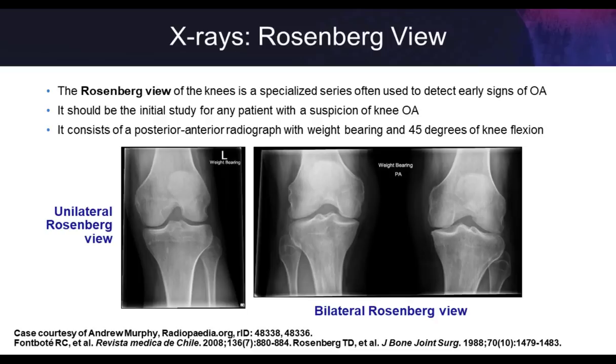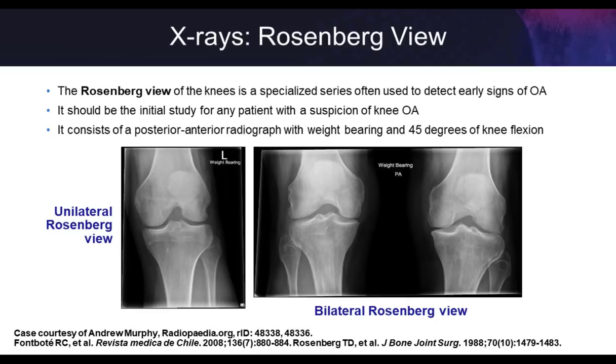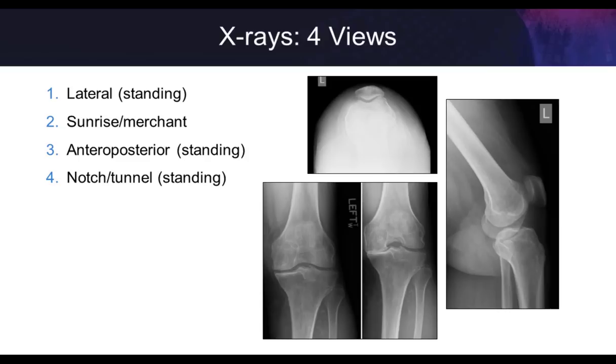When we take X-rays of the knee, understanding the importance of different views is key. My screening X-rays are four: the standing lateral view, sunrise or merchant view, standing AP view, and the standing notch and tunnel view. The tunnel or Rosenberg view is an AP X-ray taken with the knee flexed about 45 degrees, bringing into profile the area where we'd expect cartilage to be worn out. The impact of weight-bearing versus non-weight-bearing is dramatic — the same patient lying down shows reasonable joint space, but standing up shows complete bone-on-bone collapse of that compartment.